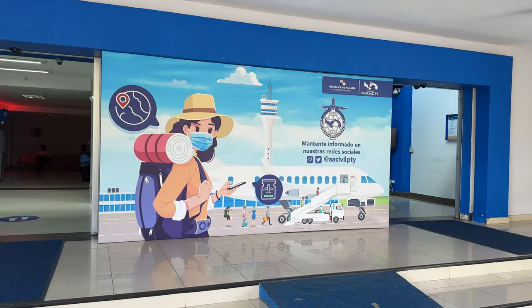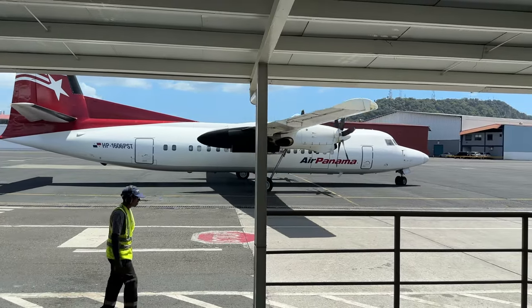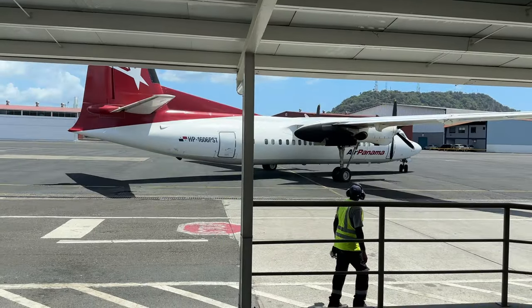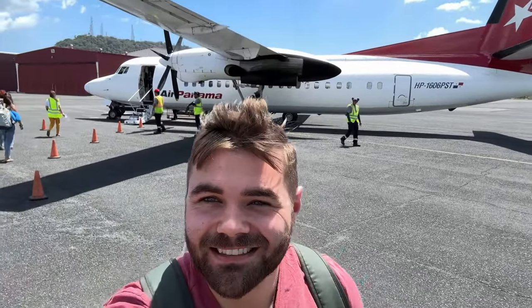Today I will be joining Air Panama on a journey to the beautiful islands of Bocas del Toro, and I will show you what it's like to fly with them and what you can expect on board. So fasten your seatbelts, sit back and enjoy the ride as we take to the skies with Air Panama.